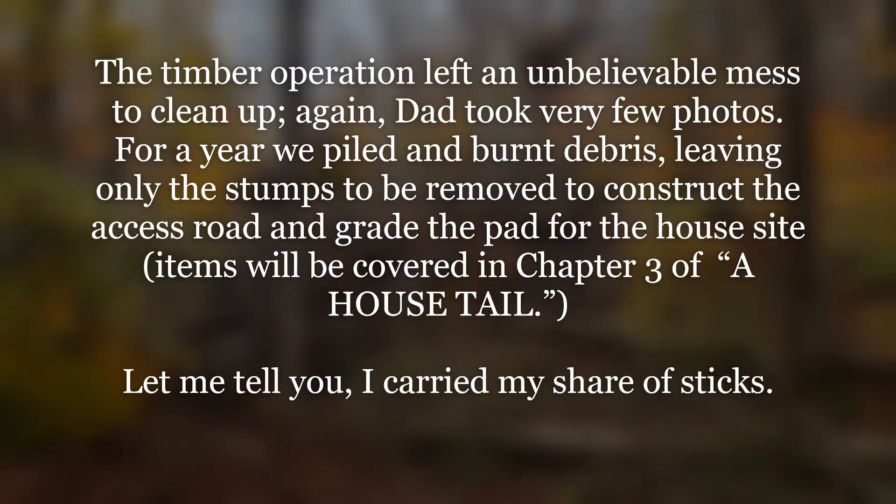The timber operation left an unbelievable mess to clean up — again, dad took very few photos. For a year we piled and burnt debris, leaving only the stumps to be removed. Constructing the access road and grading the pad for the house site will be covered in chapter three of A House Tale. Let me tell you, I carried my share of sticks.